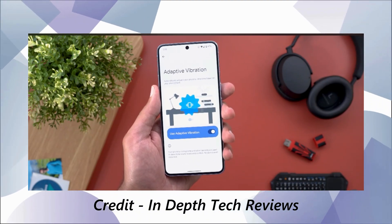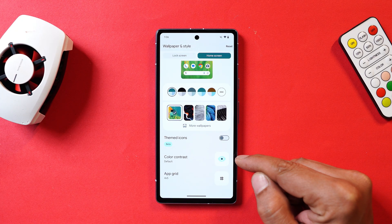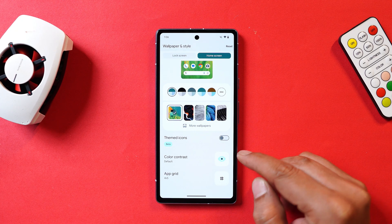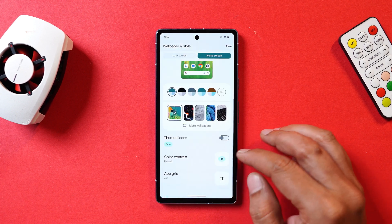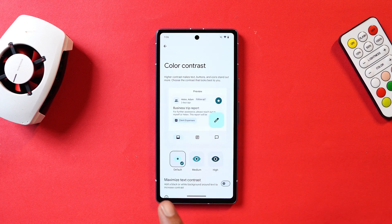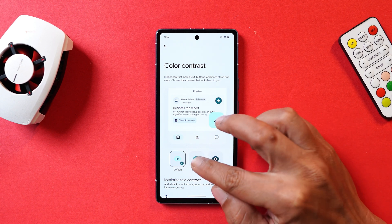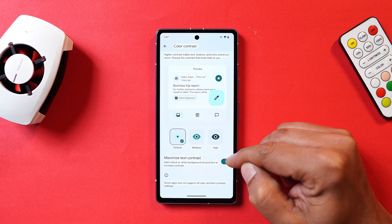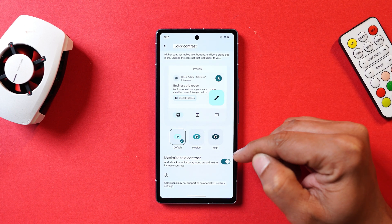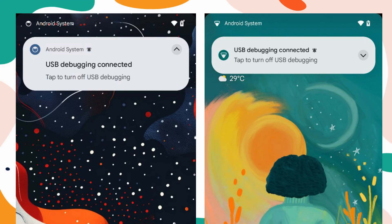On previous builds, there was a Color Contrast option available under Accessibility settings, but now it has been moved to the Wallpaper and Style section. Opening Color Contrast, you have options to adjust between medium and high — you can see the color intensity changes as you switch between default, medium, and high. There's also an option called 'Maximize text contrast,' and after enabling it you can clearly see highlighted text.